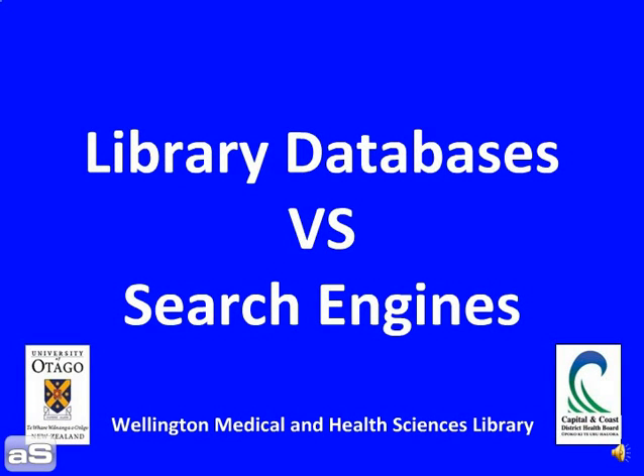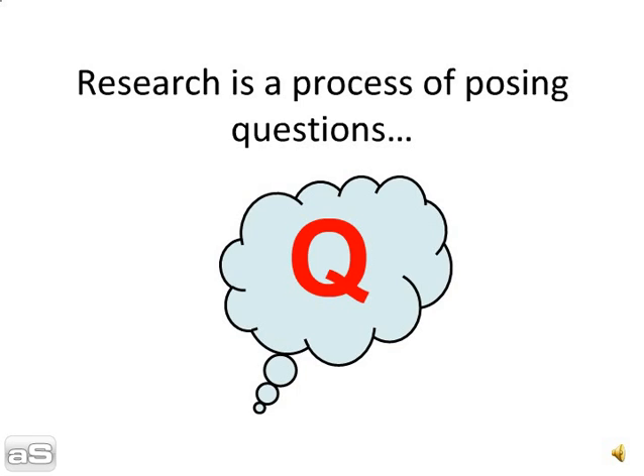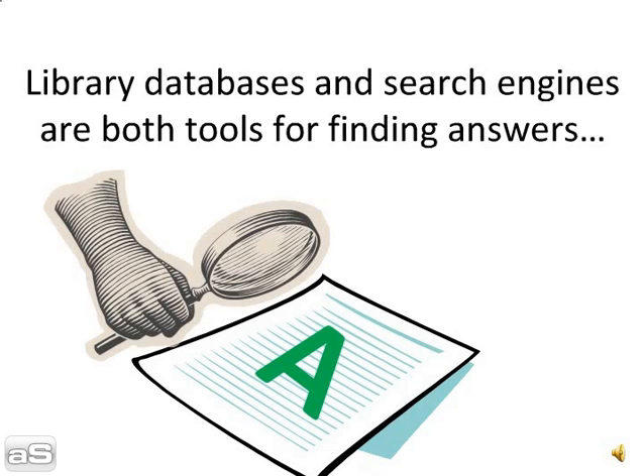Library databases versus search engines — what's the difference? Research is a process of posing questions and then looking for answers. Library databases and search engines are both tools for finding answers.